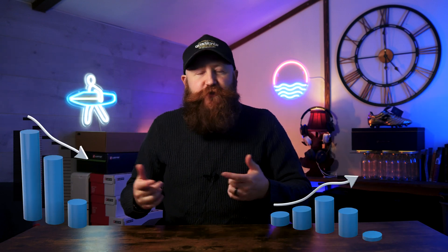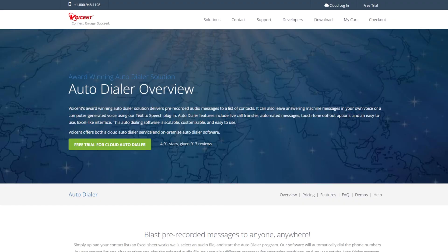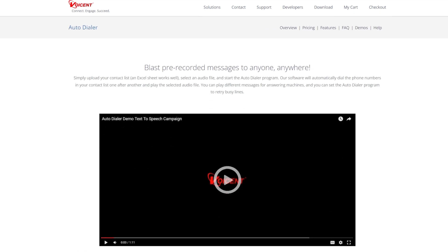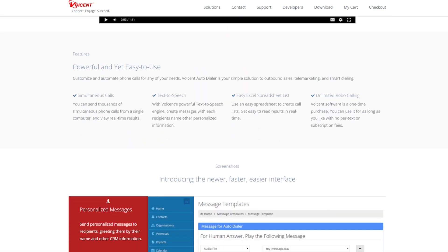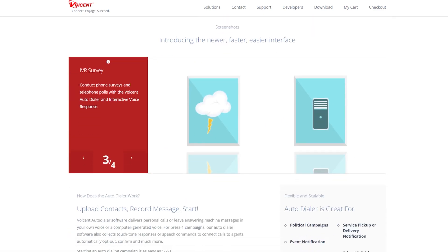If your business is seasonal or has really big peaks and troughs throughout the year, you should check out Voiceon, because it has really great flexibility that will help you keep costs under control. We particularly like their pre-recorded autodialing feature, and prices start from just $19 a month per person billed annually. With so many options out there, they do offer a 30-day free trial, which can be really great if you want to nail down whether this is the right one for you.